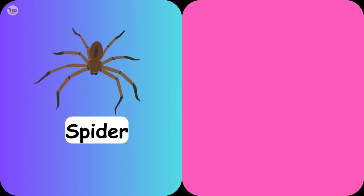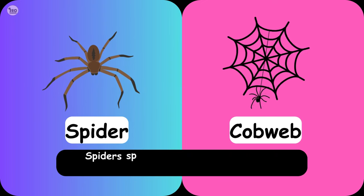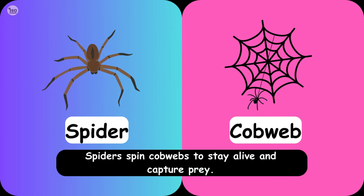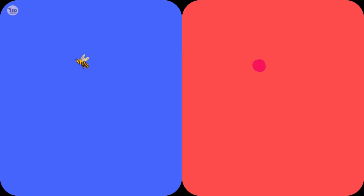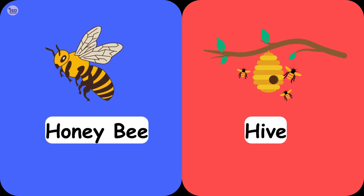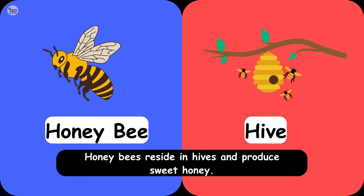Spider Cobweb. Spiders spin cobwebs to stay alive and capture prey. Honeybee Hive. Honeybees reside in hives and produce sweet honey.